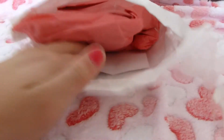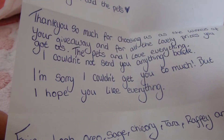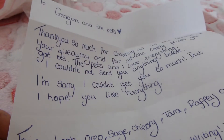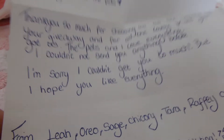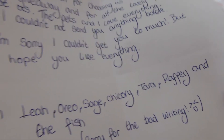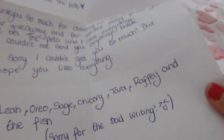As you can see it's all nicely wrapped in tissue paper, which is really nice, and there's a little letter here. It says: 'To Georgina and pets, it is safe to open on camera' — and you can see little hearts on here, which I think is really cute. It says: 'To Georgina and the pets, thank you so much for choosing us as the winners of your giveaway and for all the lovely prizes you got us. The pets and I love everything. I could not send you anything back — thank you. I'm sorry I can't get you too much.' That's completely fine, honestly I didn't expect anything back at all. 'From Leo, Oreo, Sage, Chicory, Tara, Raffi, and the fish. Sorry for the bad writing.' Your writing's actually really neat — it's like ten times neater than mine!